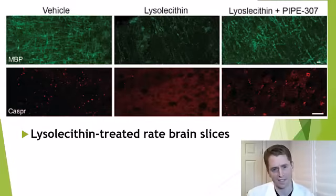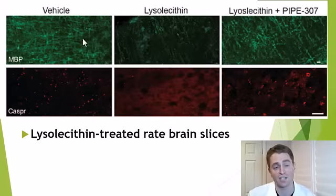Here is a study on brain slices, not in a live organism, using the drug lysolecithin, which can induce demyelination. On the left is the vehicle/placebo — slices that did not receive lysolecithin. In the myelin basic protein stain, there's abundant fluorescent green myelin. They also did a stain for Caspr, which targets the nodes of Ranvier, the natural gaps between myelin segments, and you can see well-formed nodes. In the middle is the brain slice treated with lysolecithin — there's loss of myelin, it appears much darker, and there is essentially complete destruction and scattering of Caspr because there are really no well-formed nodes of Ranvier.